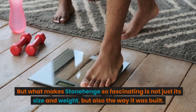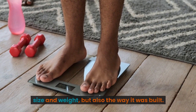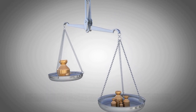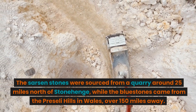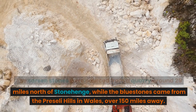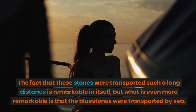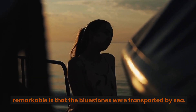What makes Stonehenge so fascinating is not just its size and weight, but also the way it was built. The monument is made up of two types of stones: the larger sarsen stones and the smaller bluestones. The sarsen stones were sourced from a quarry around 25 miles north of Stonehenge, while the bluestones came from the Preseli Hills in Wales, over 150 miles away. Remarkably, the bluestones were transported by sea.